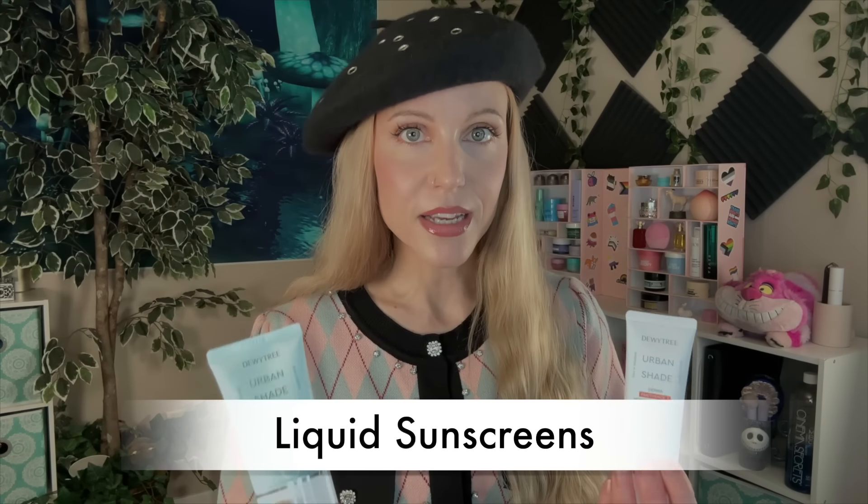I also want to make sure to say we're going to call these mineral sunscreens — that's what the brand calls them, that's what everybody would refer to these as. But I would say they're probably more of hybrids because they do include that booster ingredient, butyl-octyl-salicylate. If you want more information about that, check out Lab Muffin's video. She has talked a lot about this ingredient. Now I think we can get into it, and I do want to start with the two liquid sunscreens.